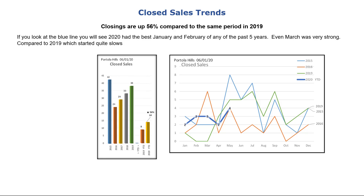Close sales are running ahead of 2019 by 56% for the same period. This is solely attributed to the fact that 2020 got off to a great start and 2019 had a very slow start to the year, as seen by the green line in the graph.